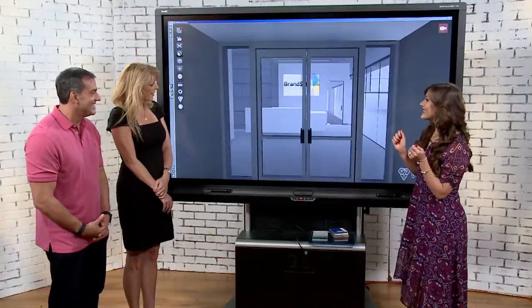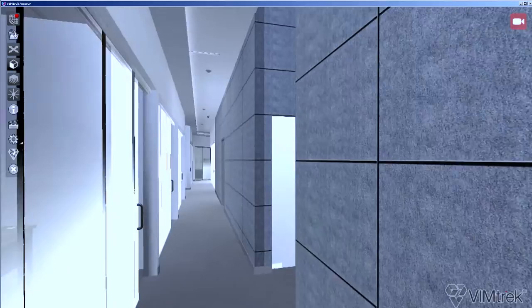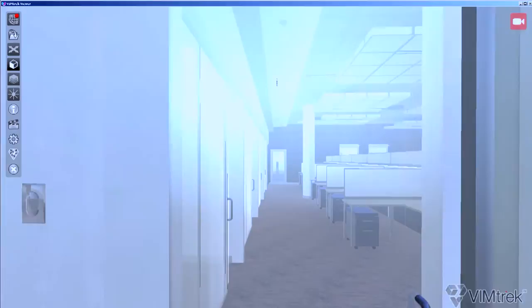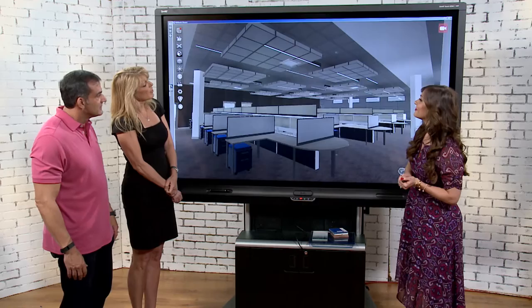We're going to do a virtual tour. We're entering the reception area and making a left down the corridor — to the left are private offices, to the right are unisex restrooms, and we're heading toward the bullpen. It feels like we're in the building right now — the glass is up and everything. So Mark and Carmen, here we are in the bullpen. As we've discussed, noise is one of the biggest problems in a bullpen area, so let me show you some solutions we've come up with.